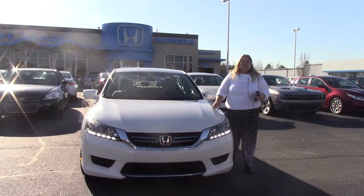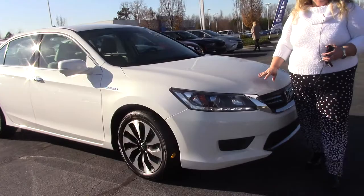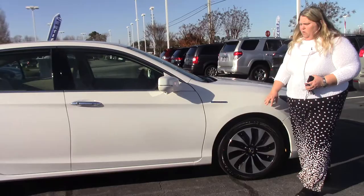Hi folks, Anna Ferguson here at Hubert Vester Honda. I'd like to welcome you to the Hubert Vester Honda Experience. I have for you today a 2015 Honda Accord Hybrid. This car is running — you can hear the music in the background, but you cannot hear the car running. This vehicle is very quiet and very fuel efficient.